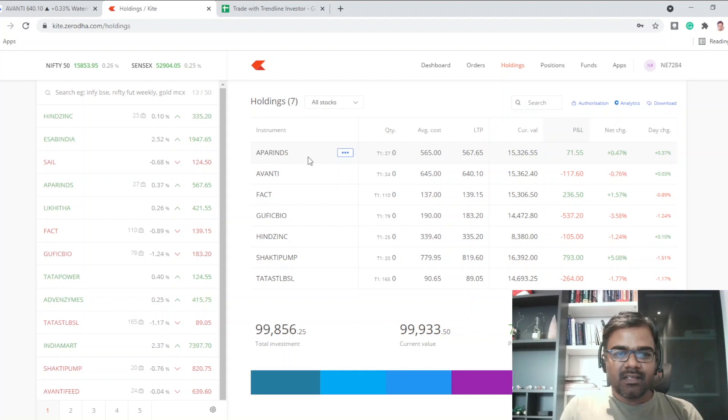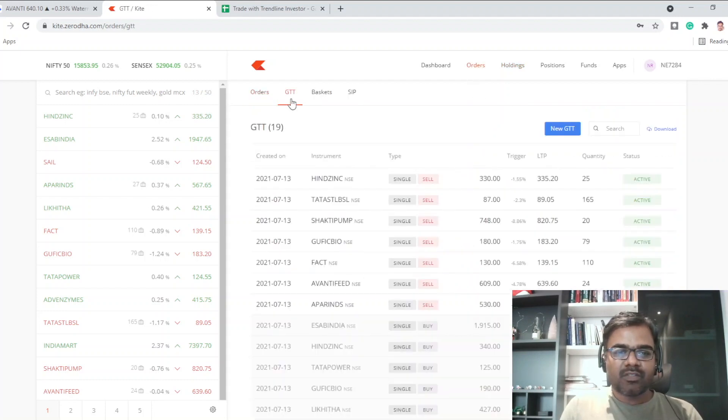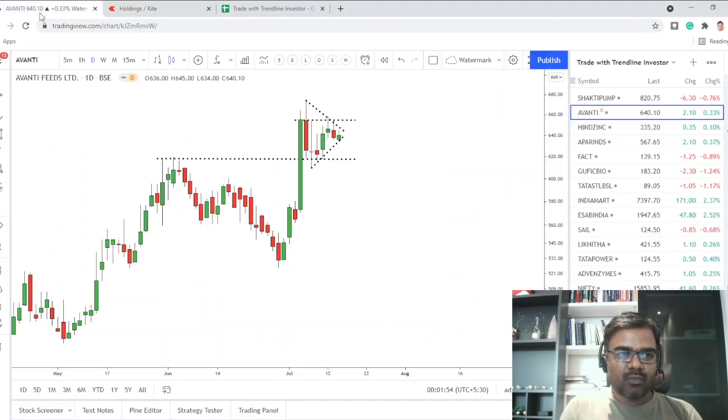Last week we had a good day, but today was flat — we're going to have many sessions like this during the series. So don't think there are no updates; we'll always talk about some new learnings every day. Today there were no new orders triggered — completely empty. GTT continues to remain the same, stop losses are still set, and stocks have moved from positions to holdings. For beginners: when you buy on the first day it'll be in positions, and the next day it moves to holdings.